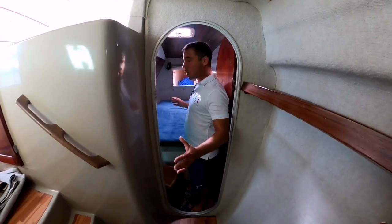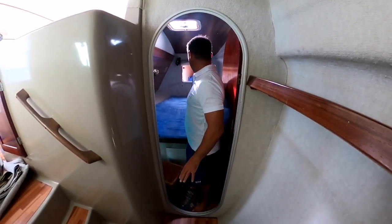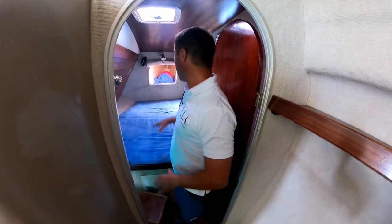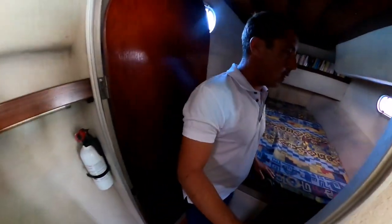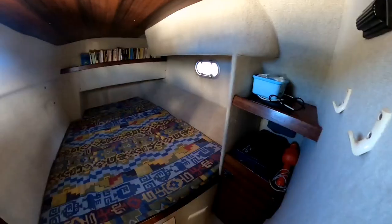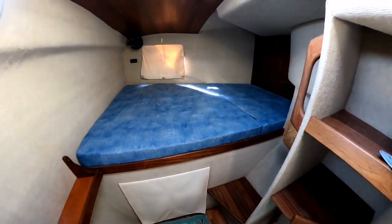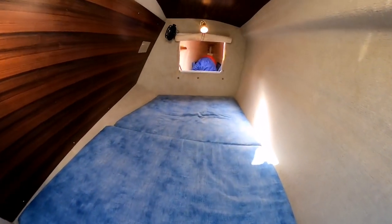On starboard you have two cabins: a forward cabin with access to the forepeak where you can store your sails or even have a child sleeping, a large cabin, and then another double cabin with storage as well — very practical for your kids or your guests. Basically the owners live on the port side and on starboard it's for the kids or the guests.